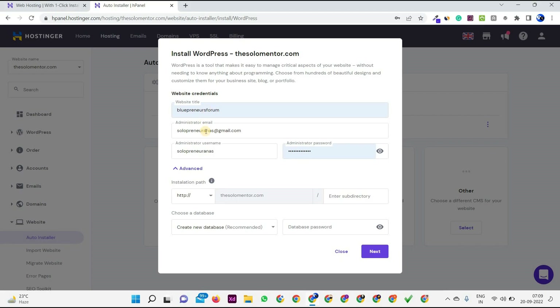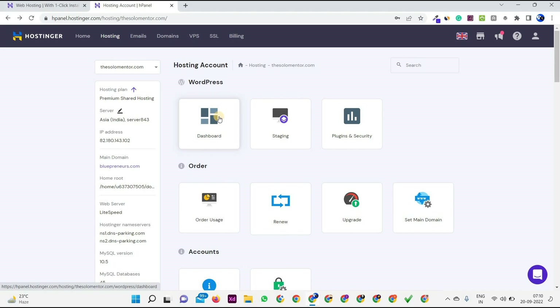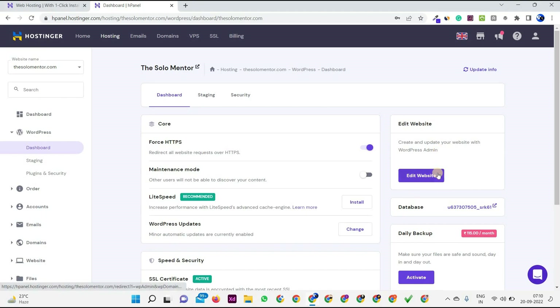You have to give the title of your website, then provide the administrator email and username, set the password, and choose where you want to install WordPress. At a new domain it will ask you to install WordPress at the main domain — choose the main domain and click Next. This will install WordPress on your domain name. Once done, you'll get the dashboard section — click to go to the WP dashboard. You can navigate via www.yourdomain.com/wp-admin and from there start making your portfolio website.